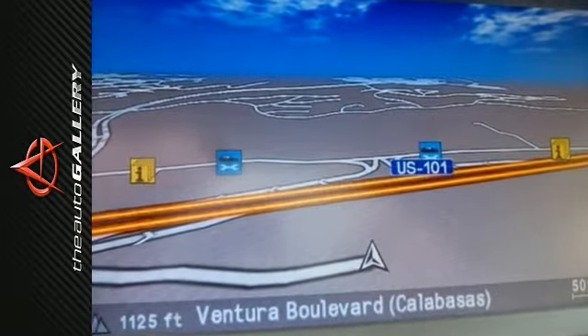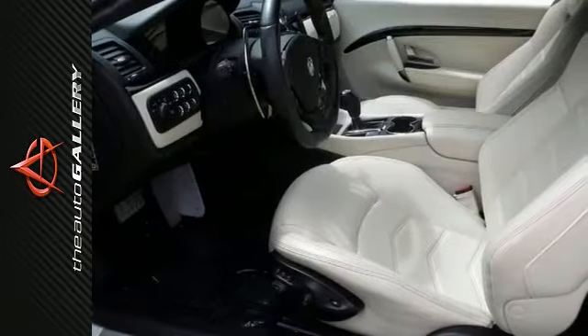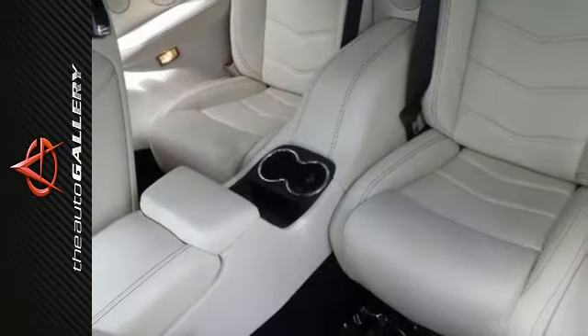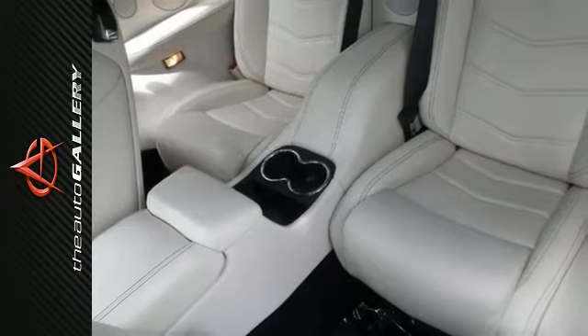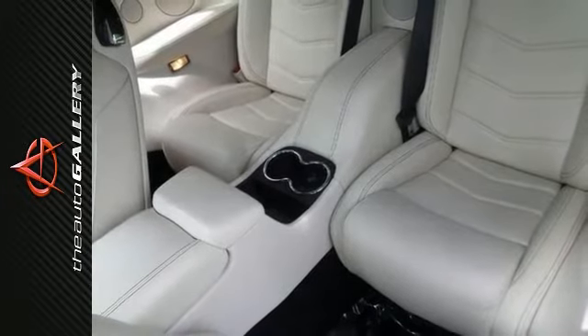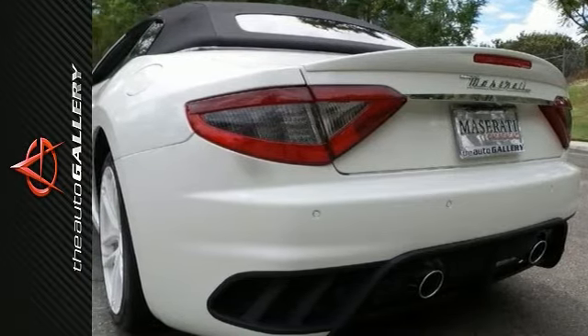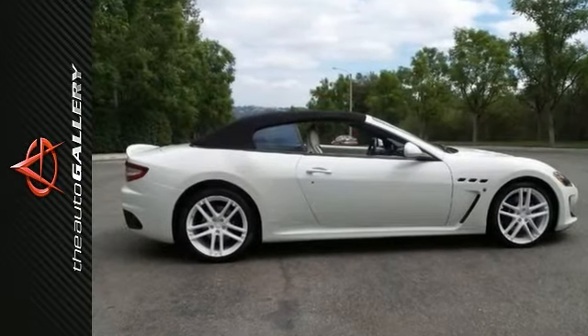This convertible is nicely equipped with a 4.7 liter V8 engine, antilock brakes, alloy wheels, compass, electronic stability control, front dual zone AC, heated door mirrors, heated front seats, heated sport bucket seats, illuminated entry, low tire pressure warning, navigation system, remote keyless entry, and traction control.